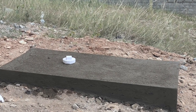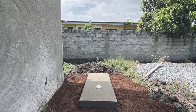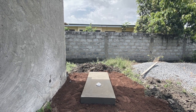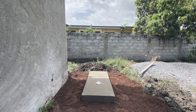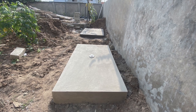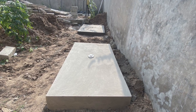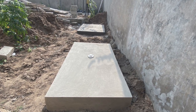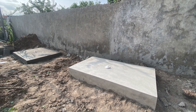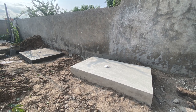In some communities in Ghana where a soak away is not possible, the EPA approves direct disposal of biodigester wastewater into the environment. In this situation, the installer must collect a sample of the wastewater, take it to the Water Research Institute, and have the effluent level tested. The resulting certificate is given to the homeowner to keep in case there is ever a question about whether the wastewater being disposed of into the environment is safe for that purpose.